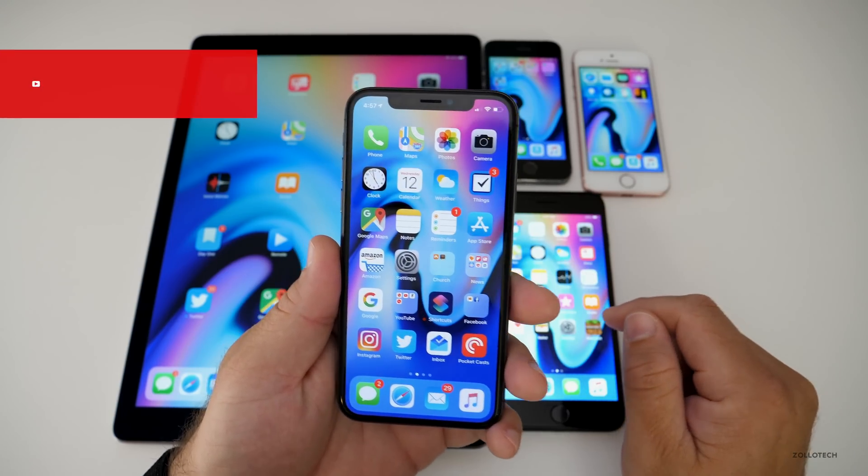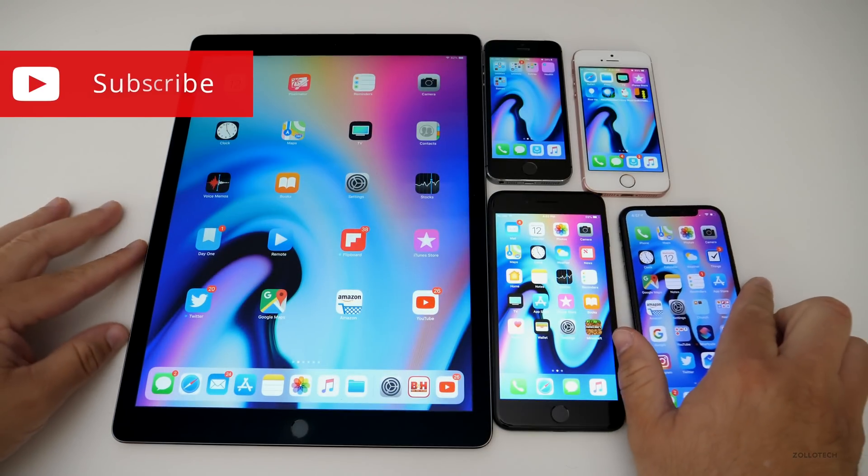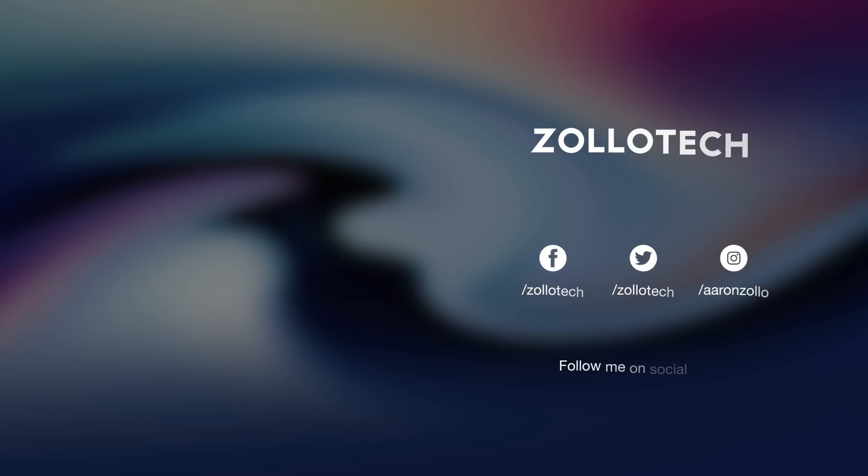I'll link the wallpaper in the description as I always do. As always, thanks for watching. This is Aaron — I'll see you next time. Bye.